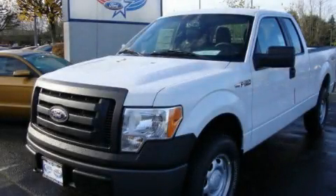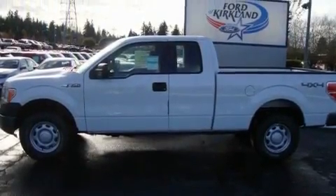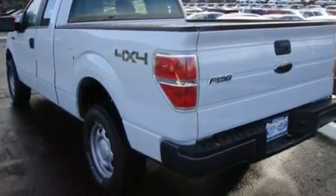This is a brand-new 2010 Ford F-150, made for the job site, the trail, and the town. It features a 4.6-liter, eight-cylinder engine, an automatic transmission, and four-wheel drive.